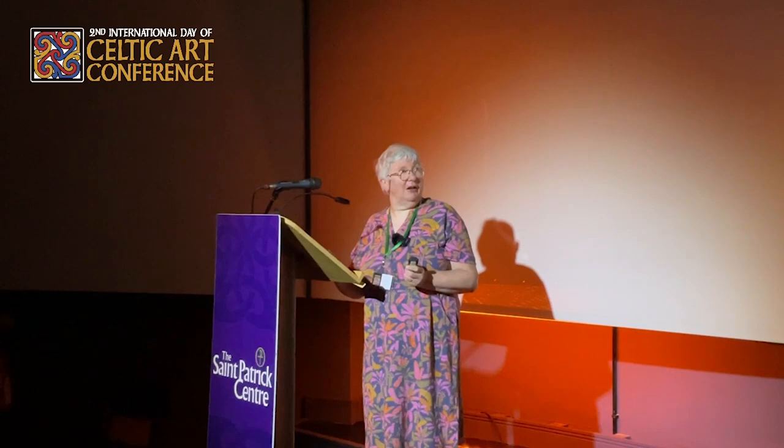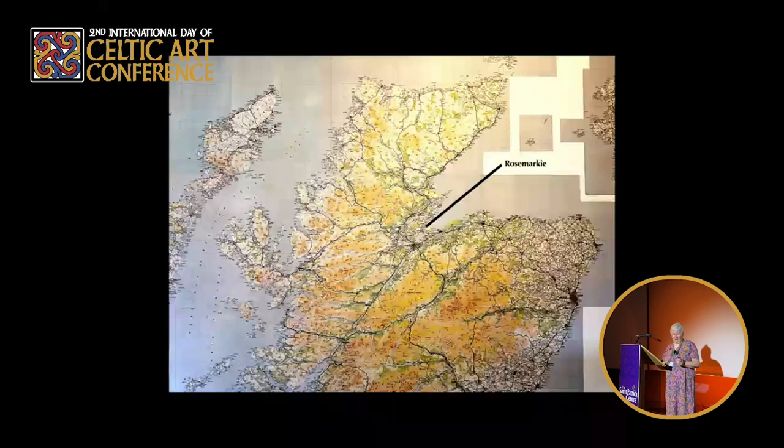Groam House Museum is a small museum on the Black Isle, in the village of Rosemarkey, and you can see it marked there on the map. The Black Isle is that section there — it's not really an island, it's just a peninsula, but it's always known as the Black Isle, with various theories about why it's called that.